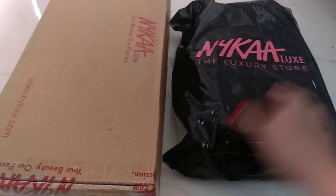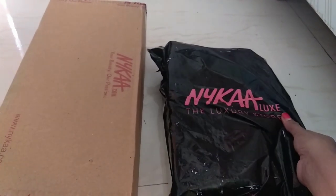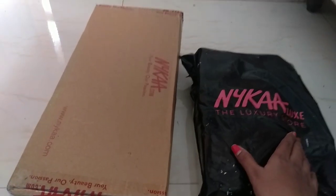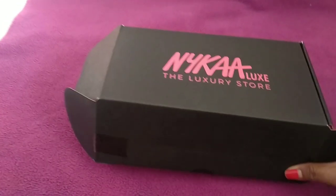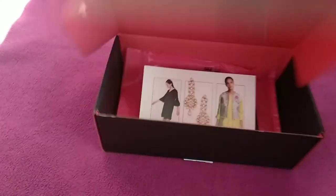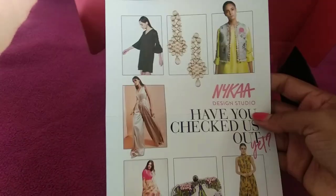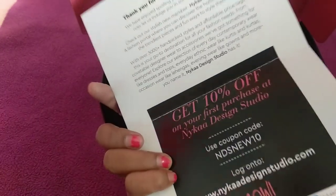A parcel has just arrived and this time the packaging is beautiful — Nykaa Luxe, the luxury store packaging. I have a lot of items to show you guys so let's quickly unbox it. Once you unpack the outside packaging, you get a box which says Nykaa Luxe the luxury store. When you open it inside, they send you a few cue cards about the Nykaa Design Studio, which has been launched on the Nykaa site. You can check it out and get 10% off on purchases from that.